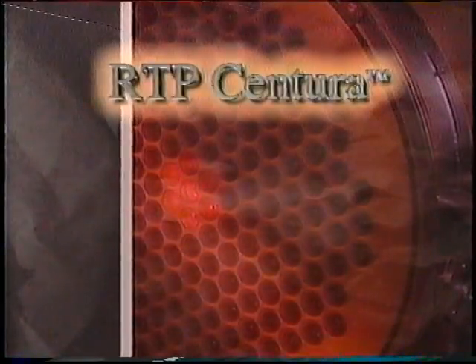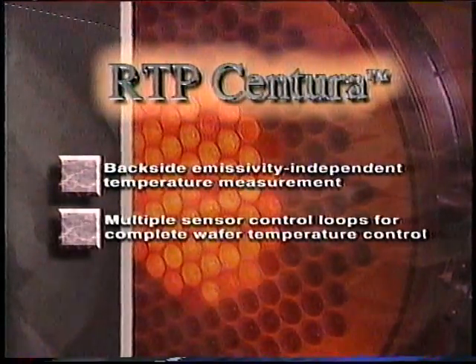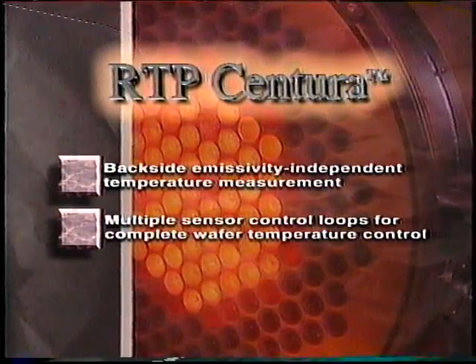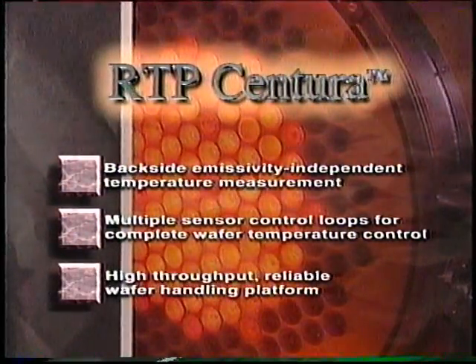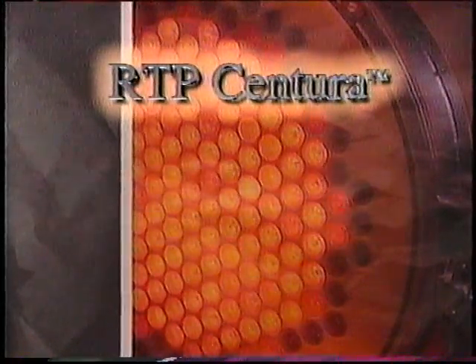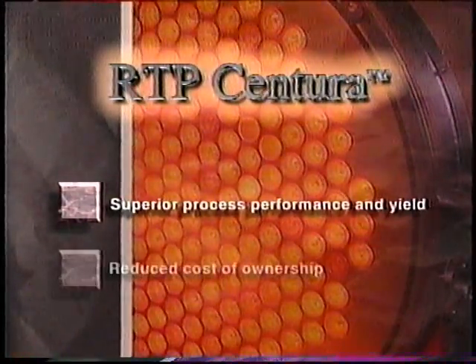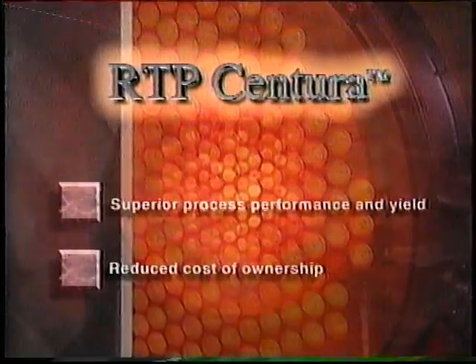There is only one RTP system that provides backside emissivity-independent temperature measurement, multiple sensor control loops for complete wafer temperature control, on a high-throughput reliable wafer handling platform — with benefits that include superior process performance and yield, and reduced cost of ownership. The RTP Centura with the honeycomb source, only from Applied Materials — advancing RTP technology into the next century.